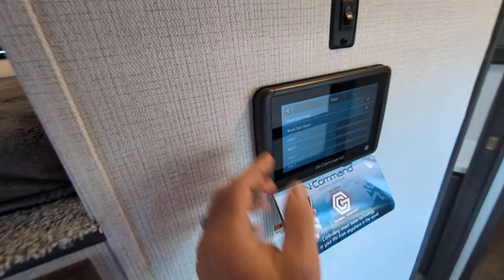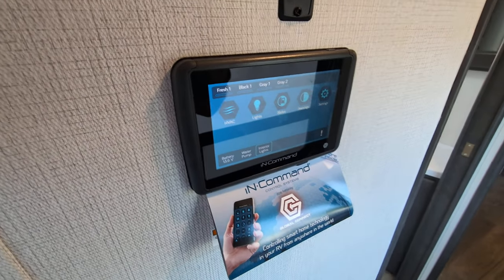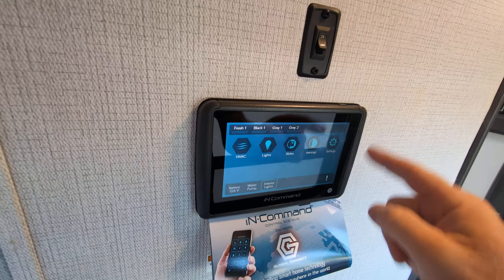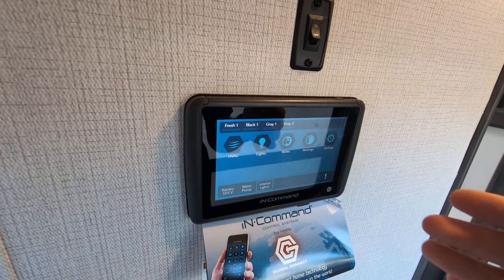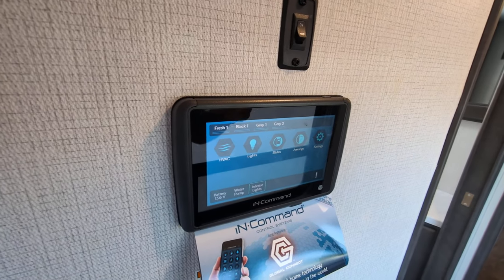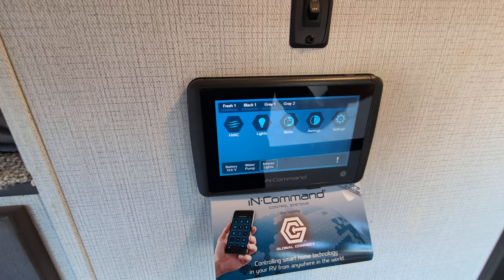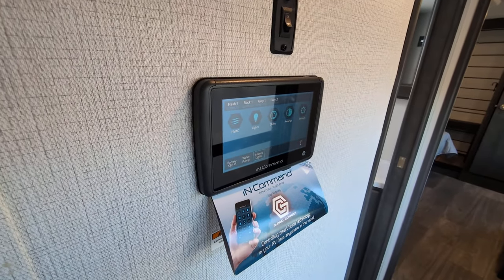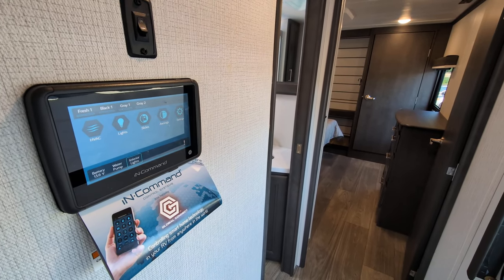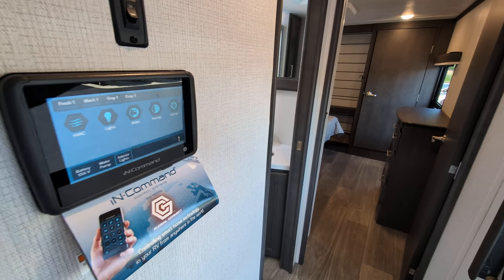It does have the in-command system — we have some videos on this if you look back. I've had it in several of my campers and I love it. You can basically control everything from right here: see your tanks, turn on your lights, run your HVAC. It also has a mobile app, so you can do all the same stuff from there. What happens if your screen goes out? There's actually a double fail-safe — you can use the mobile app, and down in the pass-through storage on the outside you can actually run the switches manually if you needed to.